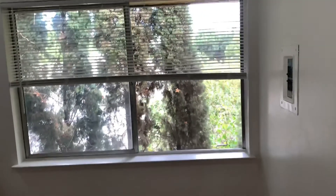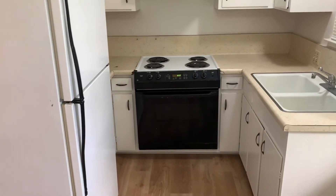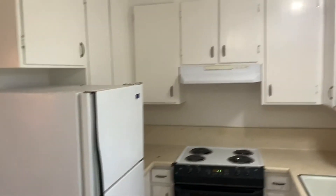Here's the dining room and the kitchen, which just has a stove, oven, and refrigerator in here.